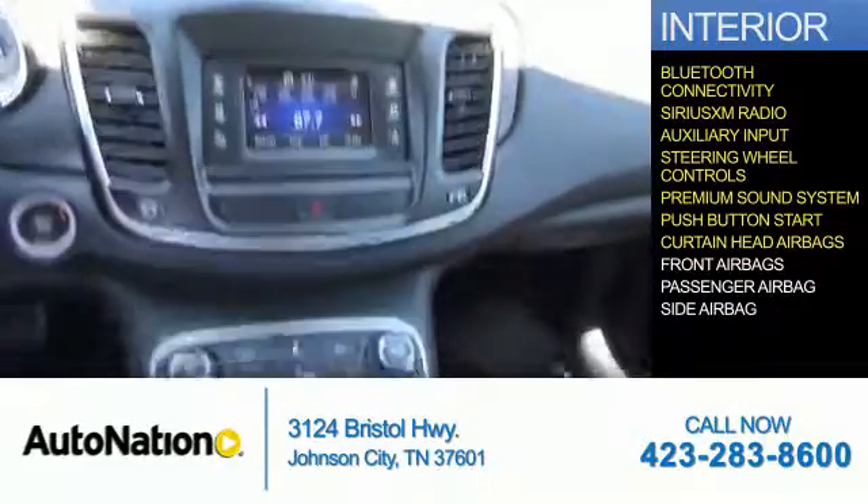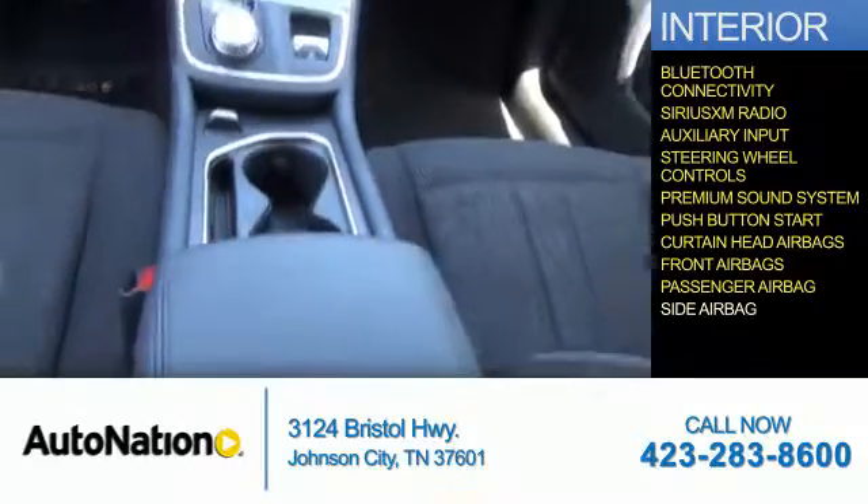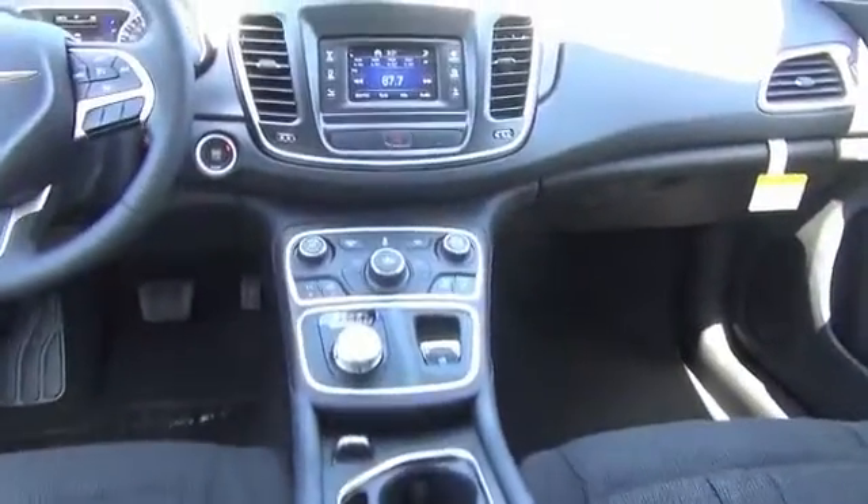Safety features include curtain head airbags, front airbags, a passenger airbag, and side airbags — great quality at a great price.